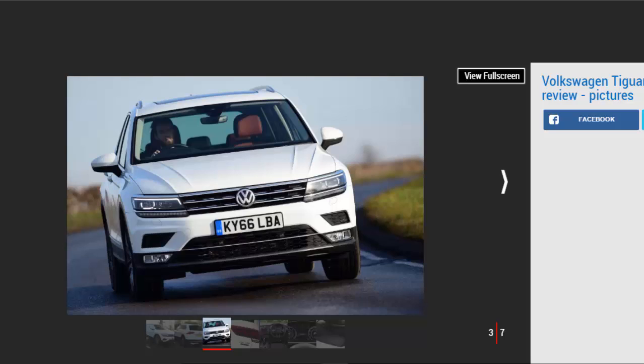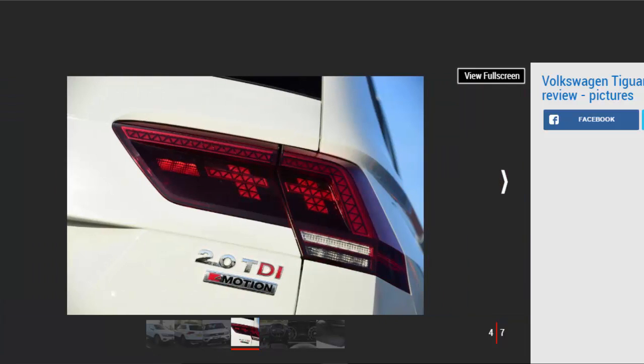The rest of the interior is suitably upmarket with a neat dashboard layout and plenty of high-quality materials around the cabin. It's spacious inside as well, with lots of storage space and generous leg and headroom in the back. The 615-litre boot is one of the biggest in its class and folds down to 1,655 litres. The Tiguan is bigger than many cars in its class though, which means it feels a bit more cumbersome on some of the UK's smaller roads than the Ateca or Renault Kadjar.